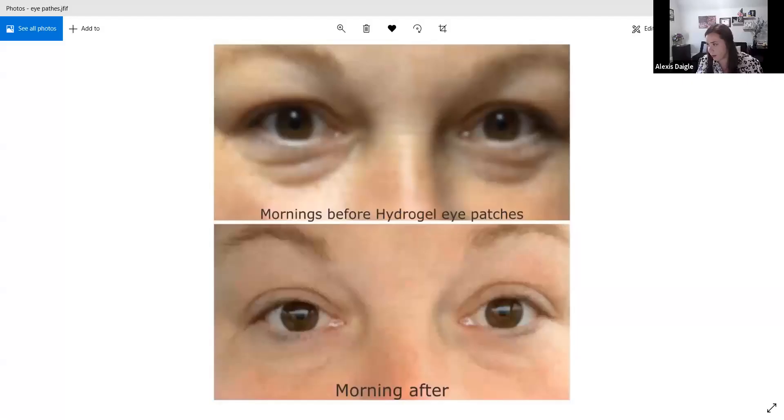These hydrogel eye patches — I showed you before and afters. I call this one the Starbucks. Every night I use the soothing eye gel, but these hydrogel eye patches I use every day, or every other day. They're put on for 20 minutes — look at the difference in the before and after. You can use these two to three times a week or every day, whatever you'd like.